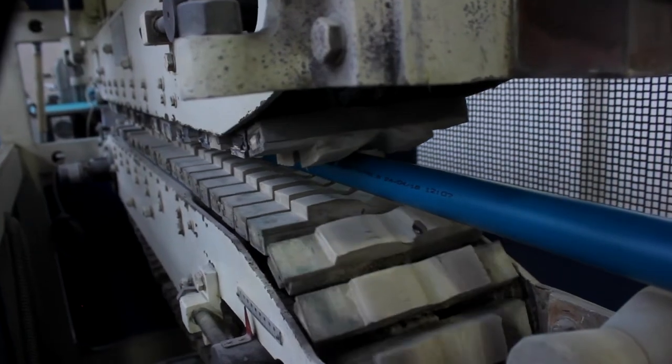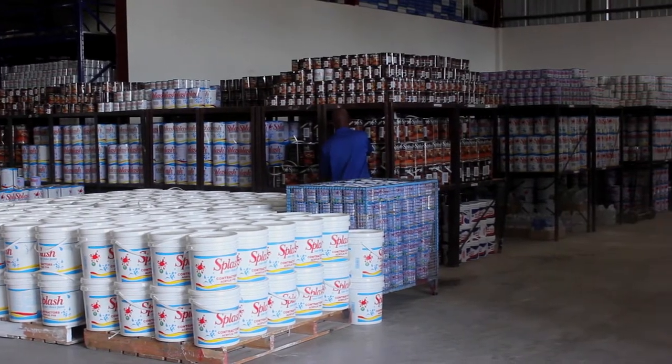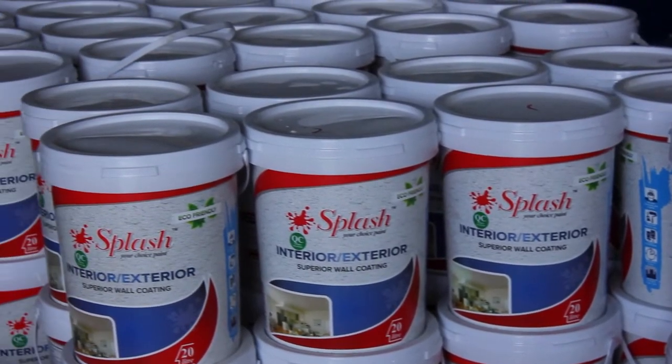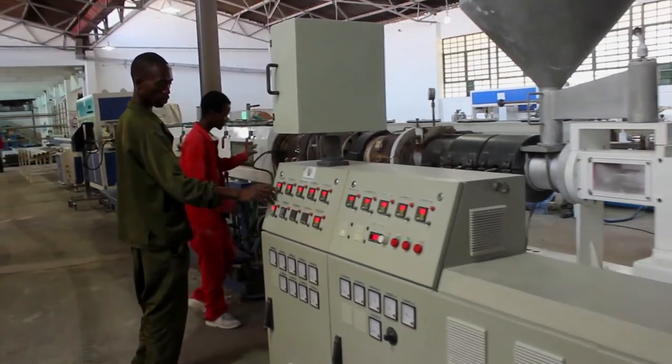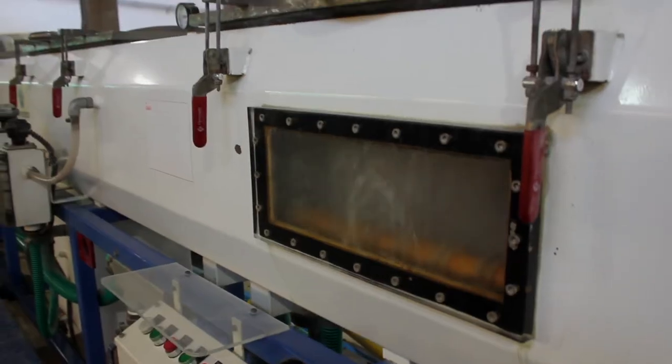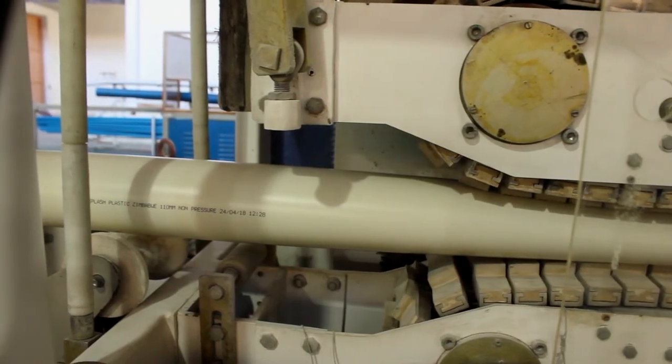Our mission is to be the number one manufacturer of paint and plastic products in Zimbabwe and to avail our products all over the Southern and Central African region. Our vision is to be the number one quality manufacturer while supporting the economy of the country and its citizens.